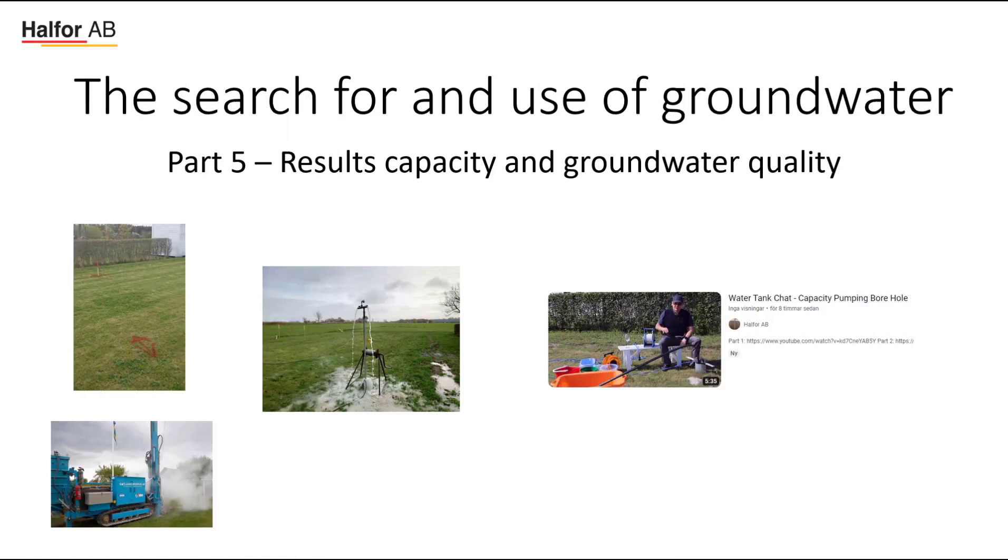Welcome back for part 5 of the search for and use of groundwater. We have so far covered looking where to drill in part 1. In part 2 we looked at the actual drilling, part 3 covered the pressurizing of the well, and in part 4 we looked at the practical aspects of the capacity pumping of the borehole. Now we're going to look at the results from the capacity pumping and also at the resulting groundwater quality in the borehole.